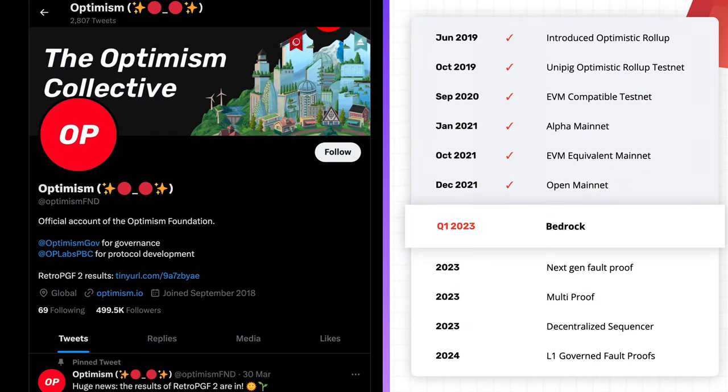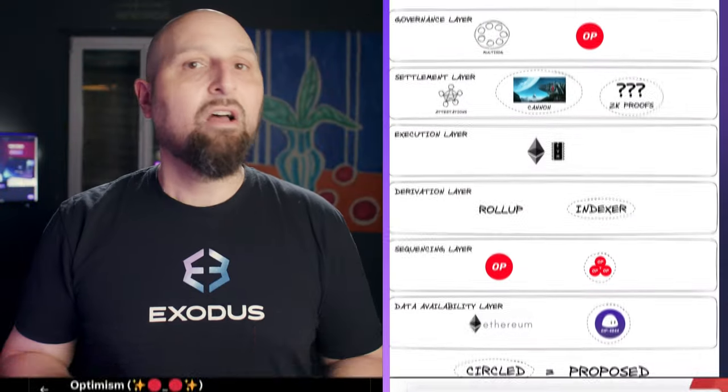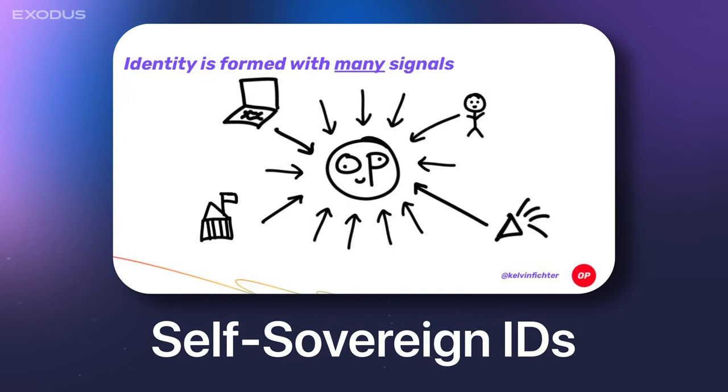As for the future, Optimism has a clear development roadmap through 2024. Another area where Optimism has been very active is with permissionless self-sovereign IDs.